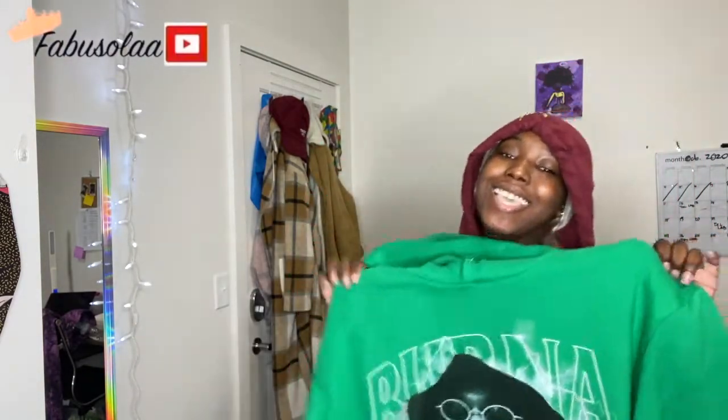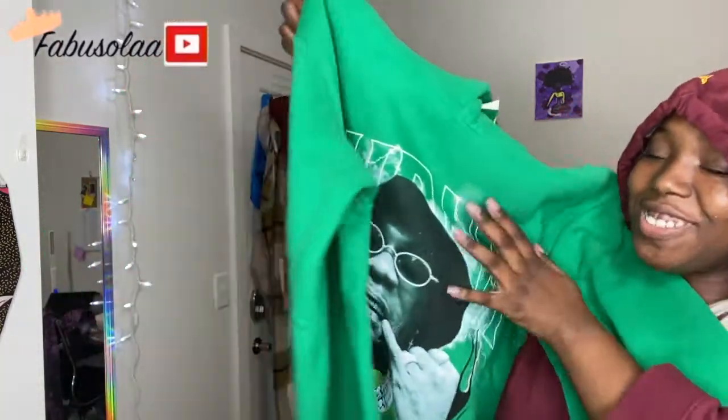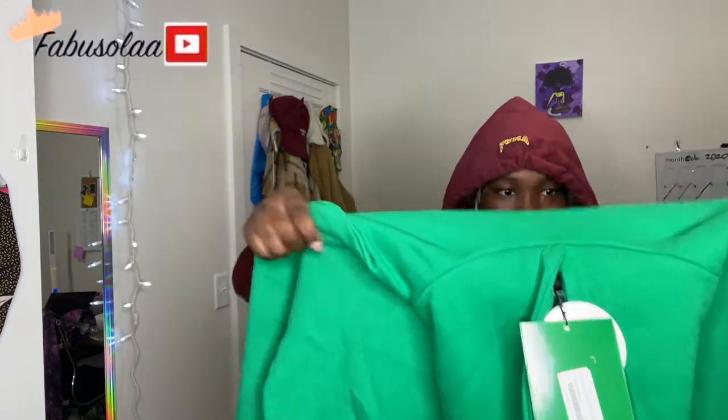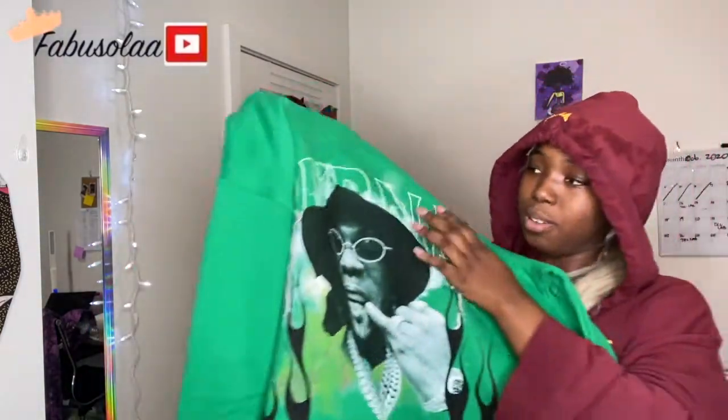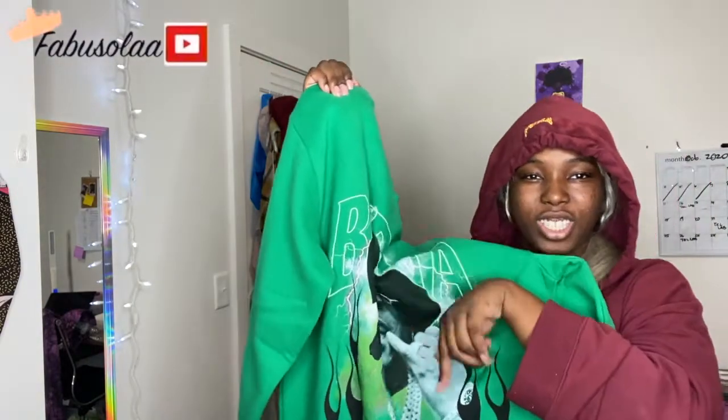Yeah, they're all so different but still the same signature Burna Boy. And then you know I have to get something with the man's face — something with his face. I've been looking for Burna Boy posters; I think I'm gonna check his store website. Yeah, this is some heat. I'm really liking the Burna Boy design with his face and then the electricity — like thunders in the background.